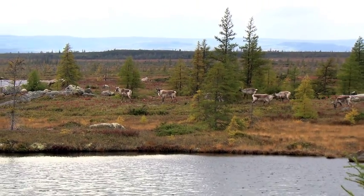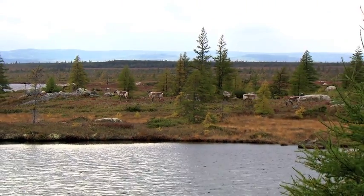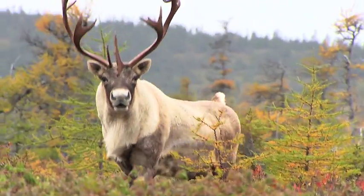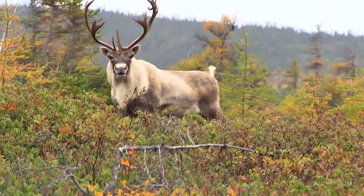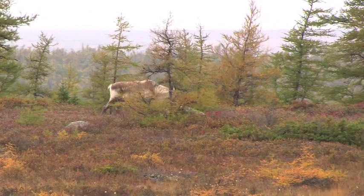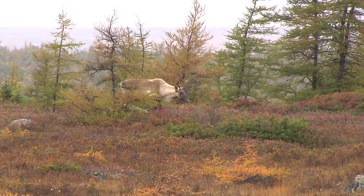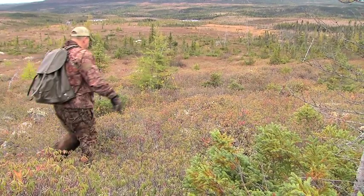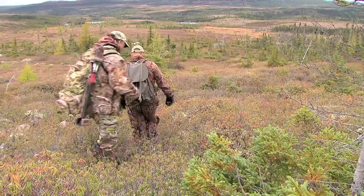Sporting the smallest antlers of all North America's caribou subspecies, the woodland's body size is still massive. The huge hooves of these caribou allow for easy walking in the spongy bogs and swamps — areas that can be tough for hunters to navigate as they search for wandering caribou.